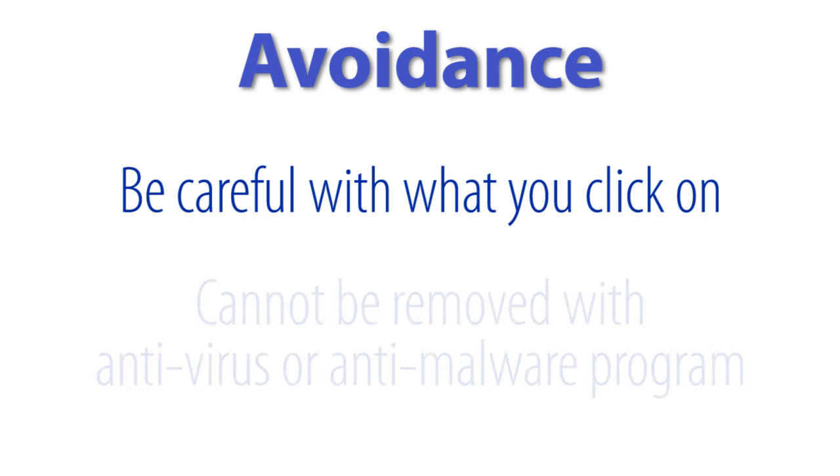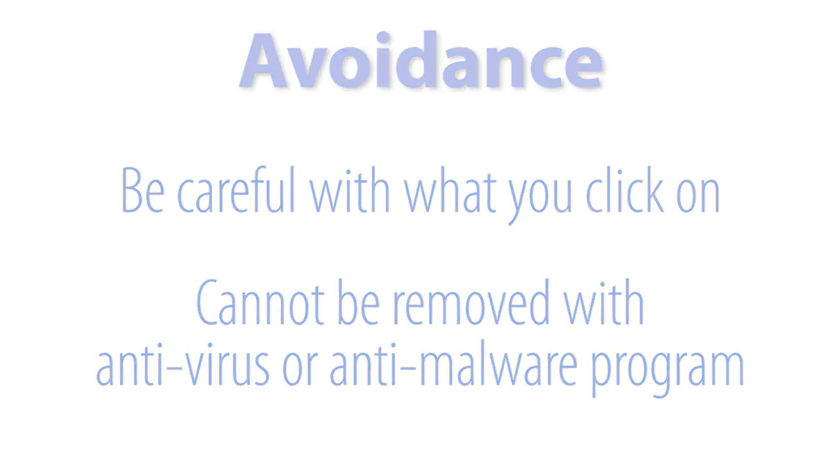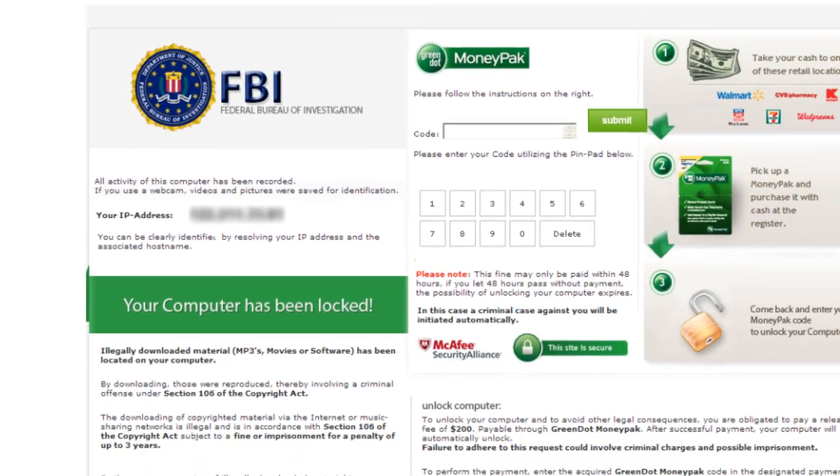Now just to be clear, this is not something that you can scan for with an antivirus or anti-malware program. And if you're not seeing something that looks like this on your computer, your computer is not infected.